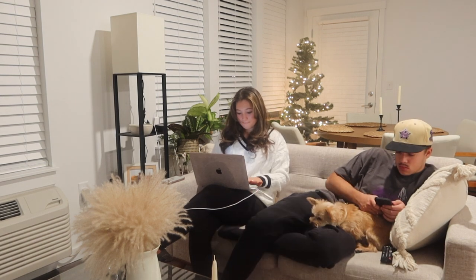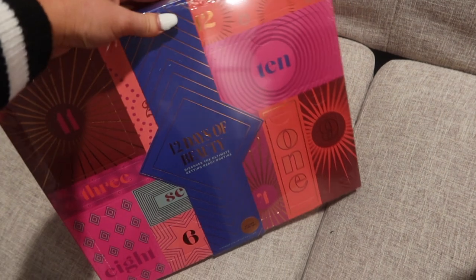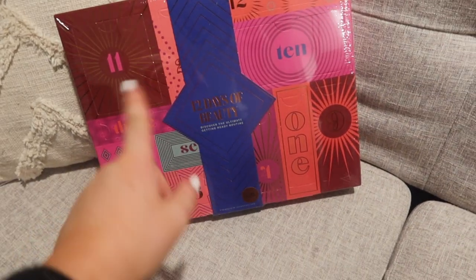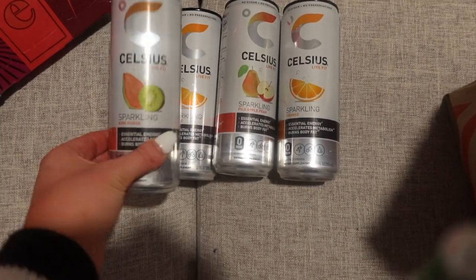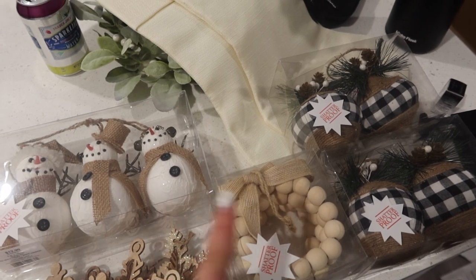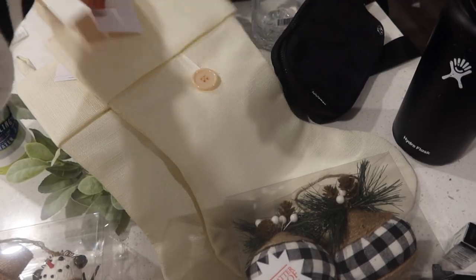Here's the little Target haul: I picked up the 12 Days of Beauty advent calendar — I'm fully going to wait until December and post daily unboxings on TikTok, so follow me there. I got two Celsius sparkling orange drinks and wanted to try the kiwi guava and Fuji apple pear flavors. We picked the Christmas ornament of the year, a couple of fun ornaments to add to the tree tonight, and these are the stockings we picked up.